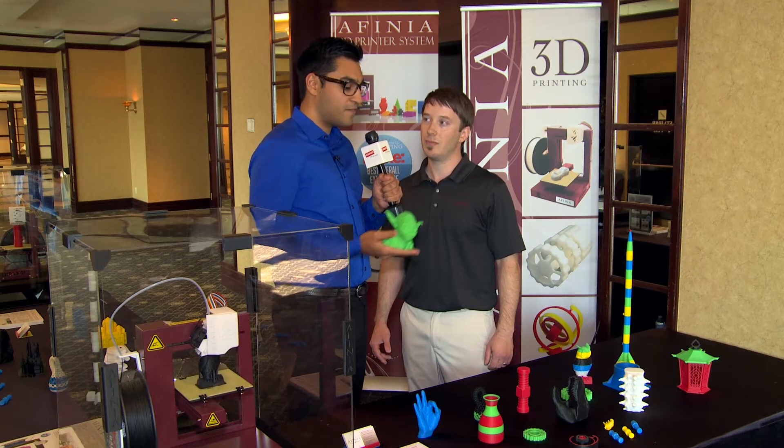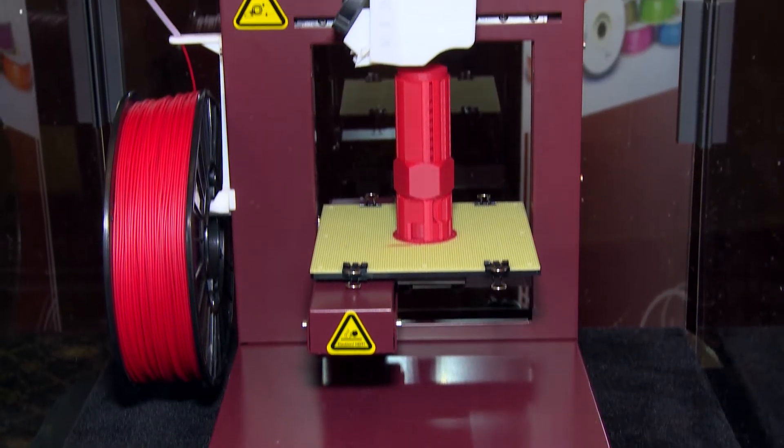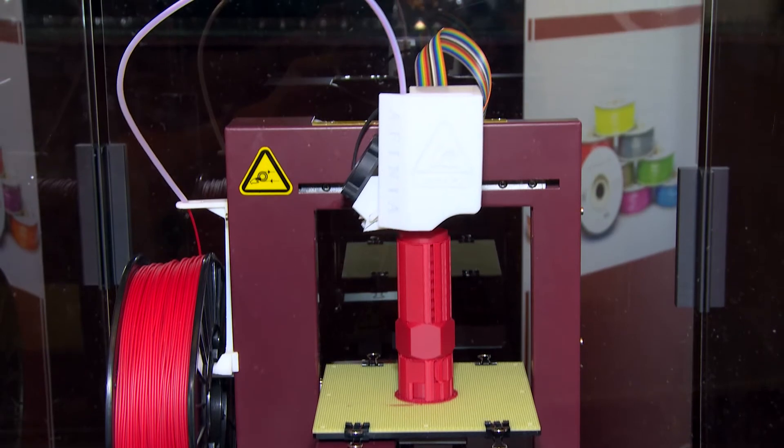There are also a lot of different colors. How many filaments are actually available at Staples Canada right now? There are more than 20 different varieties of filament available through Staples Canada.